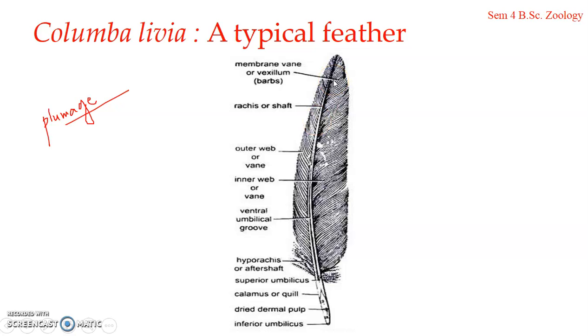The extended portion of the feather is known as the vane or vexillum. The rachis bears a fan-like, webbed, expanded membranous portion — this is the vane or vexillum. The vane is divided by the rachis into two unequal lateral halves: the inner web, which is broader proximally, and the outer web, which tapers towards the distal end.